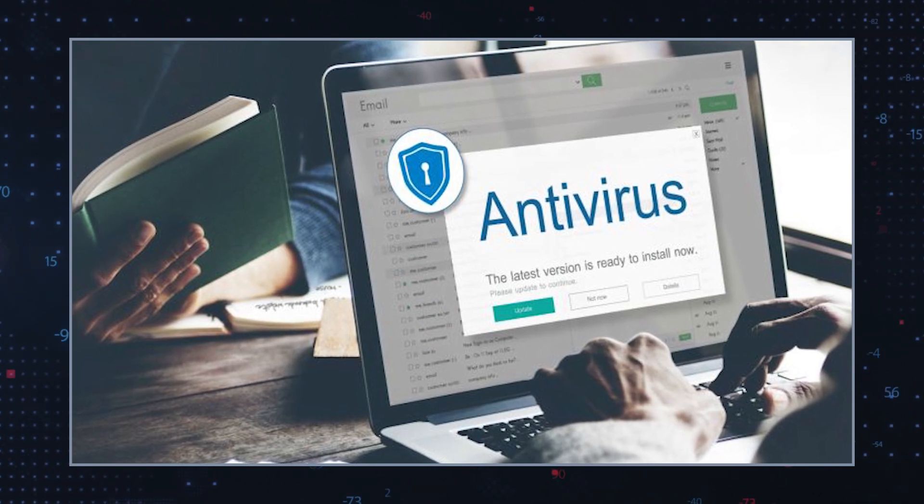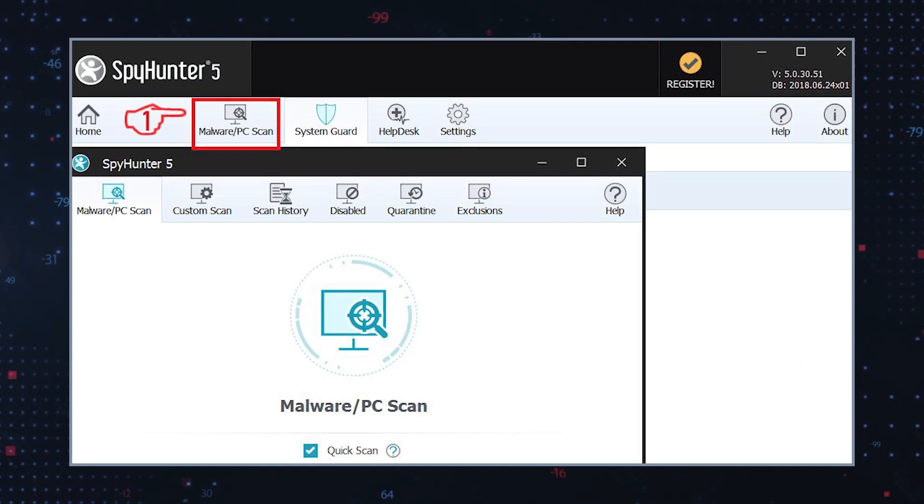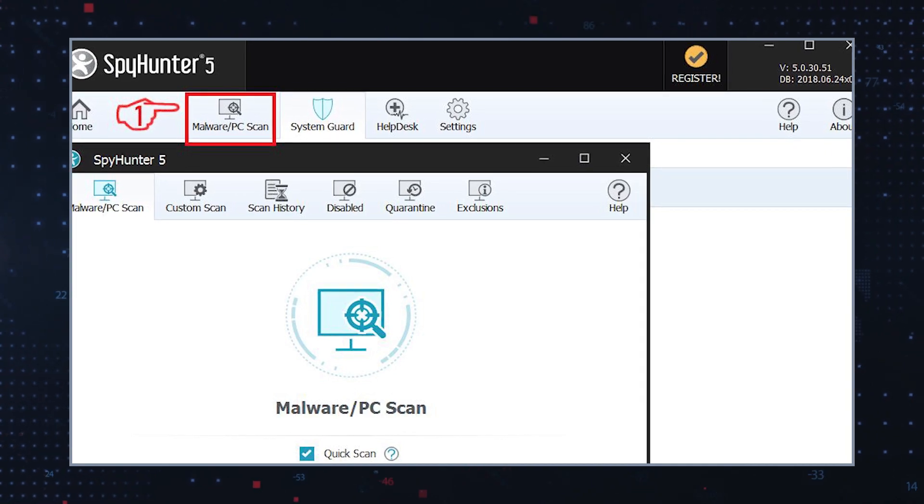Use malware remediation software. Consider using a reputable anti-malware software and run a full system scan to detect and remove Trojans or other related files.